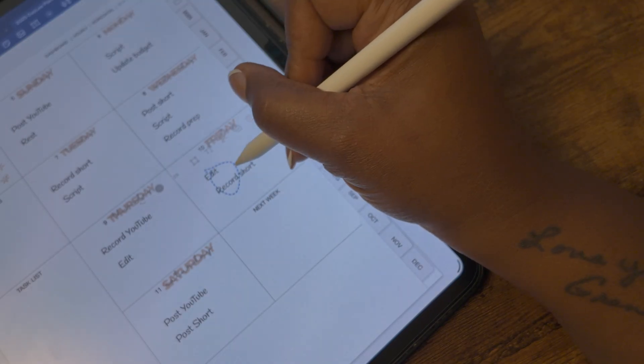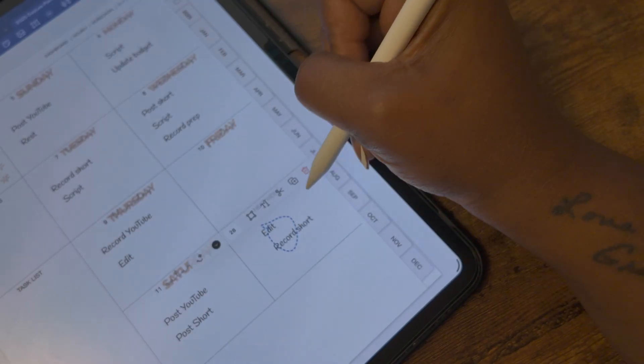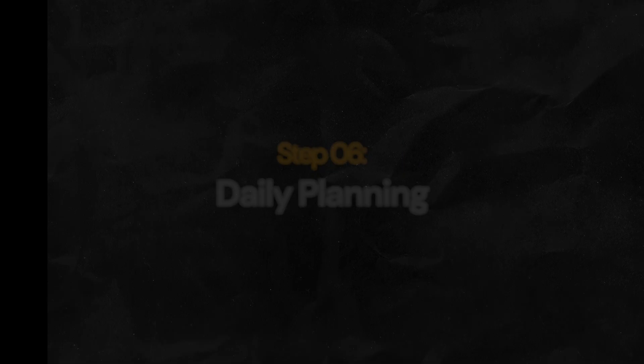Most importantly, make sure your weekly plan is realistic. Don't overwhelm yourself trying to get everything done in one week or one day. The best part about digital planning is how simple it is to move a task to another day or even another week.